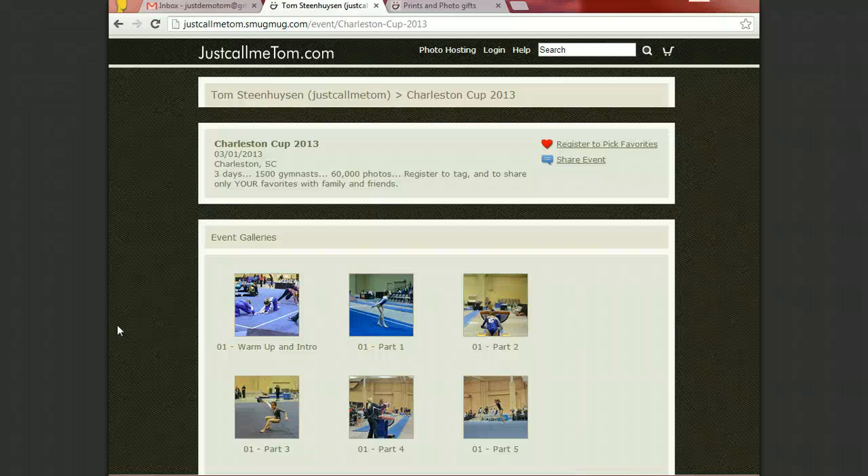Hello gymnast fans! All the photographs for the Charleston Cup 2013 are now up online ready for you to look at. As you know there are a lot of them, so I have a quick tip to make it easy for you to group your favorites and then share those with your friends and family so they do not have to wade through all the multitude of images.